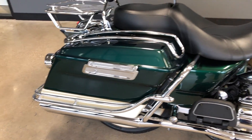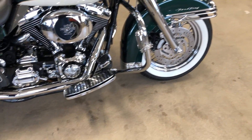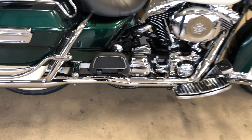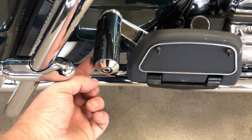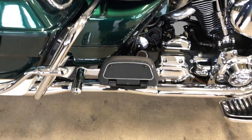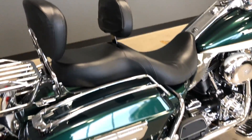You've got the saddlebag guards, the engine guards with the highway pegs installed, floorboards for the rider and the passenger, and the passenger's got these pull-out pegs. It's got a rider backrest.